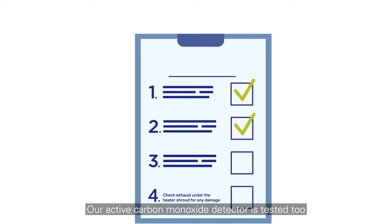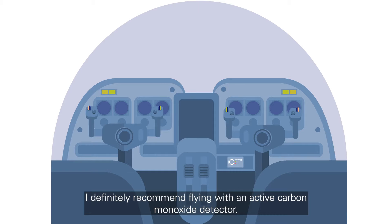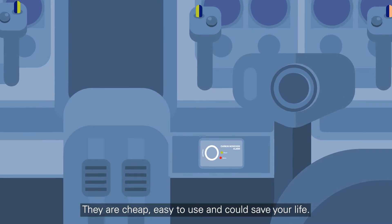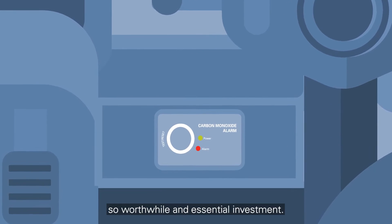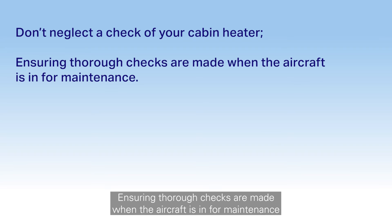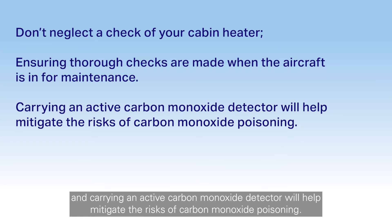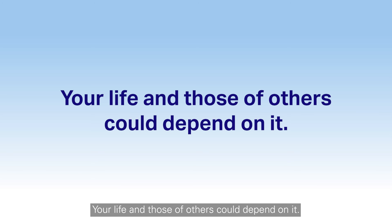Our active carbon monoxide detector is tested regularly and pilots briefed on how to use it and how it sounds. I definitely recommend flying with an active carbon monoxide detector. They're cheap, easy to use and could save your life. It is something we have in our homes as standard practice, so worthwhile and an essential investment. Just make sure you know what to do when it goes off and that it isn't a loose article in the cockpit. And don't neglect a check of your cabin heater either. Ensuring thorough checks are made when the aircraft is in for maintenance and carrying an active carbon monoxide detector will help mitigate the risks of carbon monoxide poisoning. Your life and those of others could depend on it.